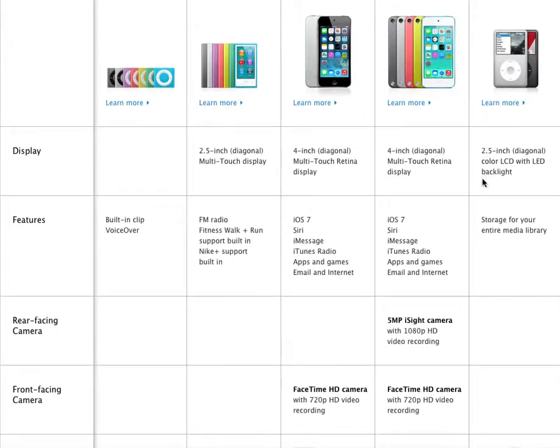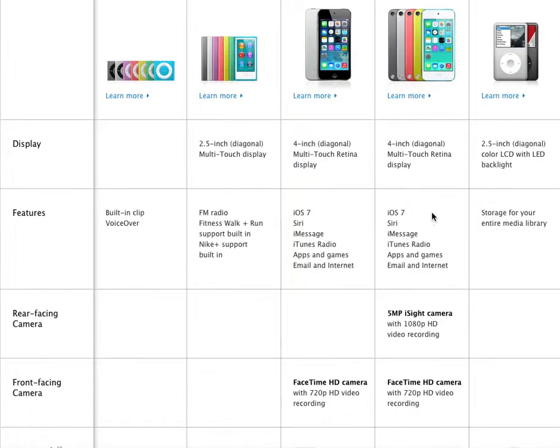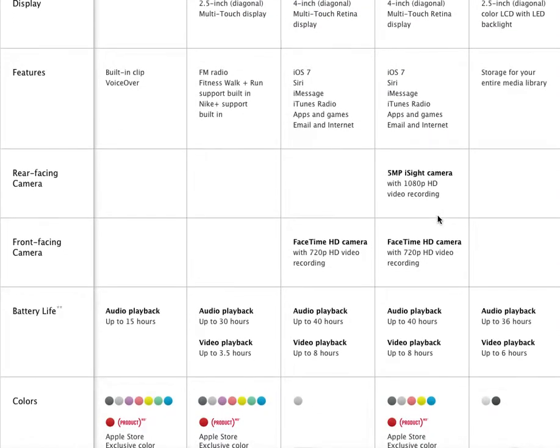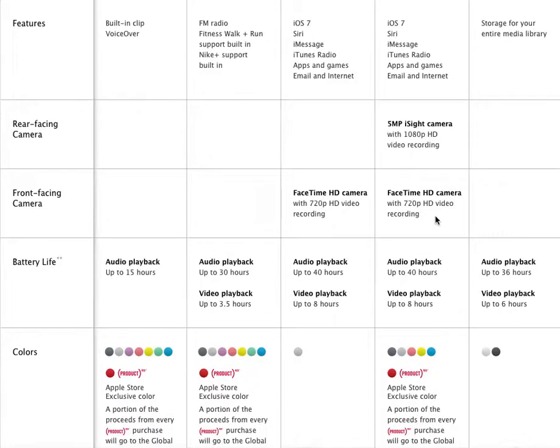The 32 to 64GB has the iSight camera and FaceTime HD camera. Audio playback is up to 40 hours, and video playback is up to 8 hours. What they had done was they decided to add a better battery life to the Touch, because most people would rather use an iPod Touch than an iPhone or something like that.